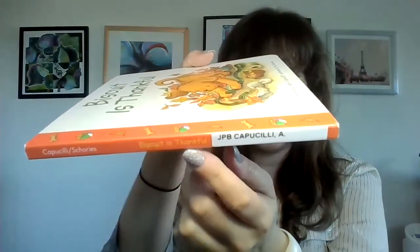So this is the front cover, this is the back cover, and this is the spine. And you can see the spine says Biscuit is Thankful.